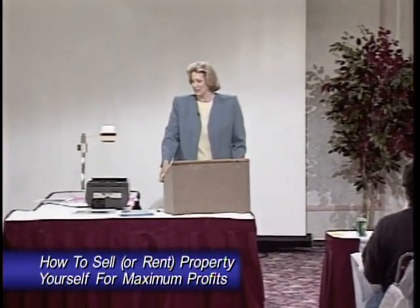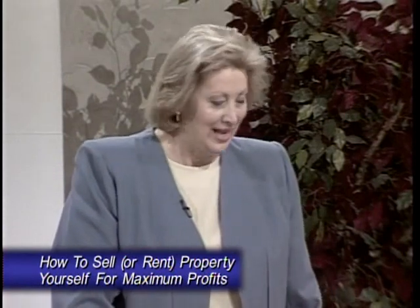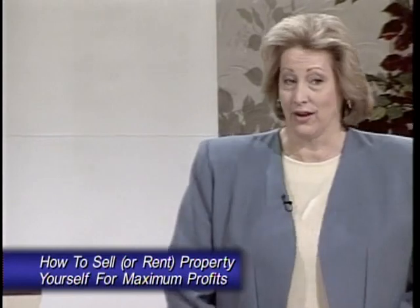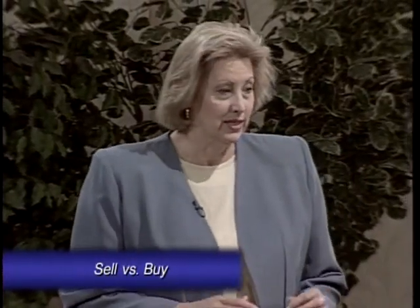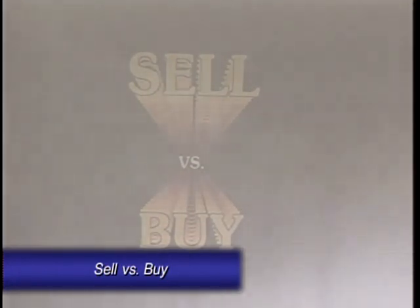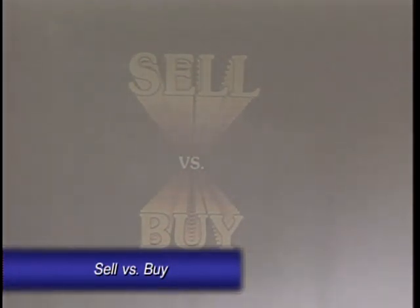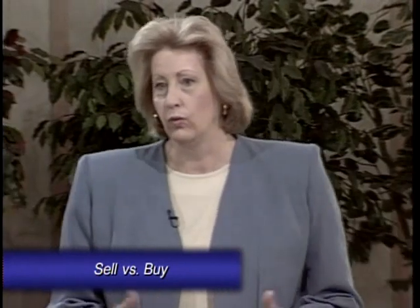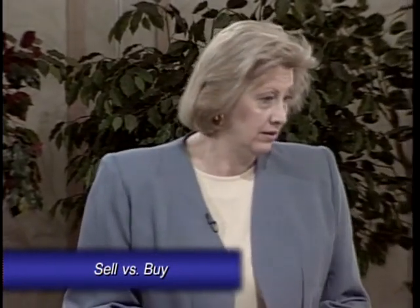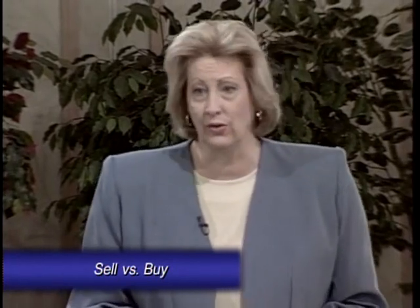They don't have the ability to look at something that they own and be able to determine it. A lot of people say, well, I don't even own a piece of real estate yet — why in the world would I want to know how to sell it? As far as I'm concerned, in order to be safe in your investing, you have to know how you're going to sell it, how much you have to put into it, what you can sell it for before you buy the property. If you look at retail sales, someone would never consider buying something for their inventory until they knew what they could sell it for. They know what their profit potential is.